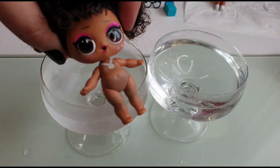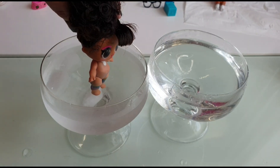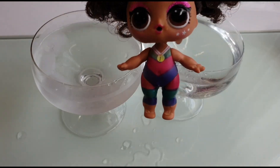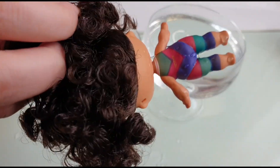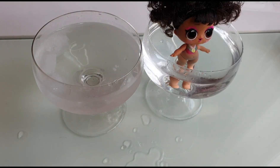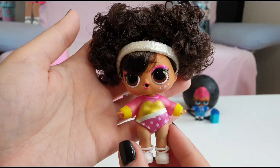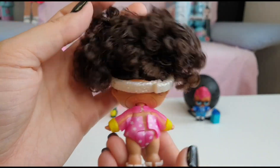Now it's time to test Splits' color change. How cool - super colorful like a gymnast! And it's all gone now. Here we have Splits all dressed up and looking really cute.